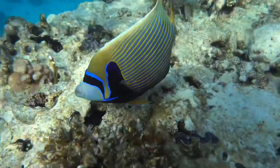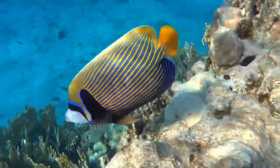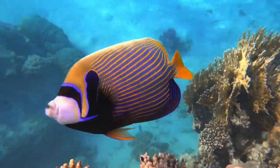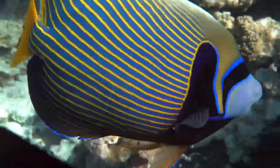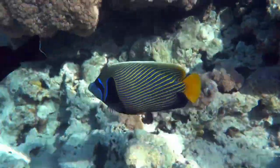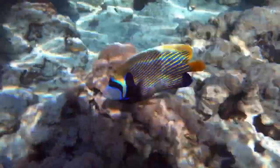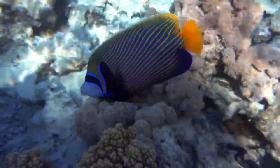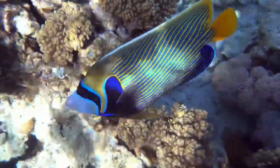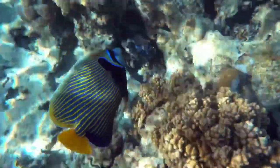Diet. Emperor angelfish are omnivorous, feeding on both small invertebrates and plants. Sponges and algae are their primary diet. They have bulky, strong jaws that are able to chew up sponges, which are made up of tiny, needle-like pieces of silica — the equivalent of a human chewing on small shards of glass. The digestive tract of an emperor angelfish coats its food with a layer of mucus in order to further protect itself from the sharp silica.